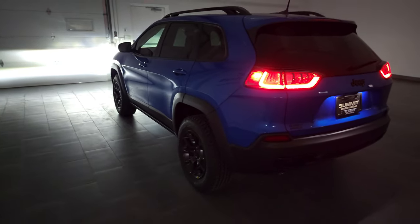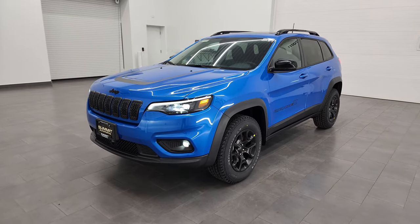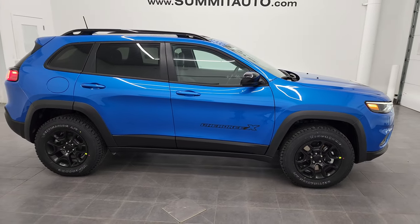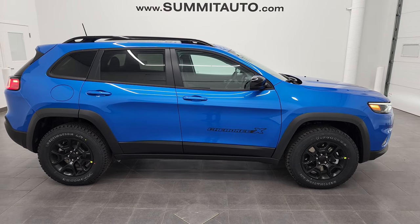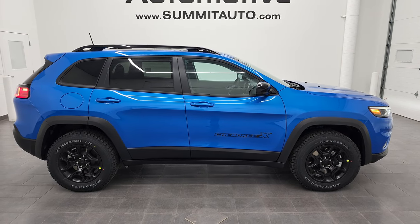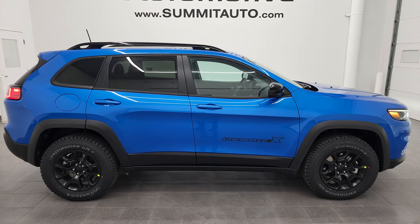That's about it — thank you so much for checking out the video. Hopefully from this HD video you've been able to verify the options, looks, and styling of this particular 2022 Jeep Cherokee X. I think they did a really nice job on this package — it's optioned out really nicely, it's got all the right looks, and it's a really nice vehicle especially in the Hydro Blue Pearl Coat. Remember to like, subscribe, and share on the YouTube channel, and visit summitauto.com for full pictures and descriptions of every vehicle, or youtube.com/summitauto for more HD videos.